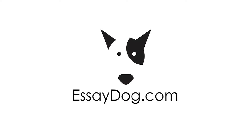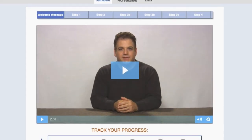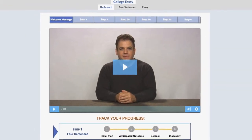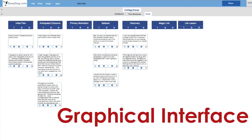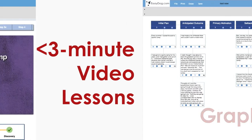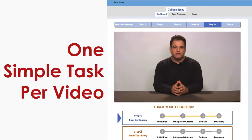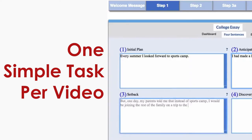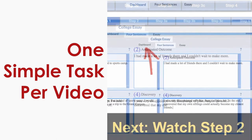have realized using Essay Dog that they actually have the ability to create a compelling and meaningful story. Essay Dog doesn't start the student on a blank Word or Google document the way traditional writing methods work. We take them to a fun, easy-to-use graphical interface where students are guided by short video lessons that are one to three minutes each. Each video gives them one simple, manageable task to complete.